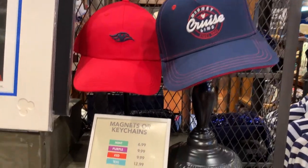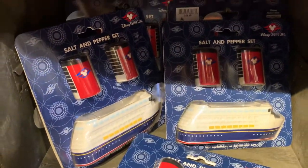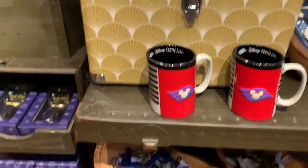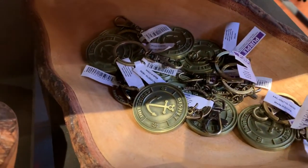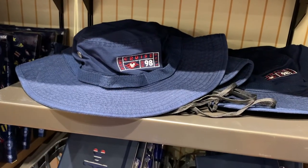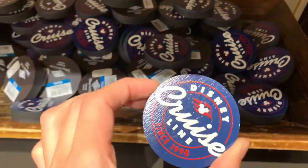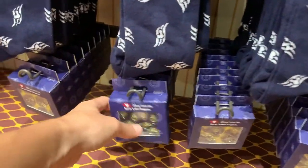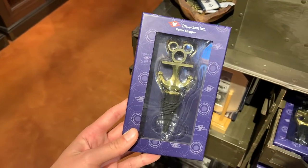Homewares continue with shot glasses — or toothpick holders as Disney would call them — and I love the salt and pepper shaker set shaped like a cruise ship. There are also luggage tags, a coffee cup, a keychain with an anchor Mickey head, a keychain-luggage tag combo, another hat, a journal, a nice magnet, showing socks, miniature magnets, and a wine stopper — which reminds me I need a drink.